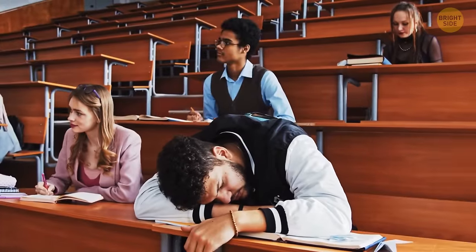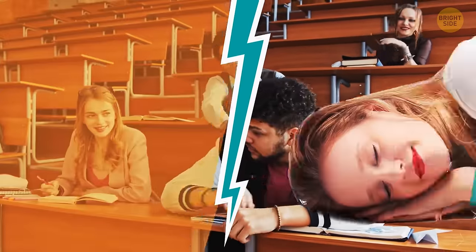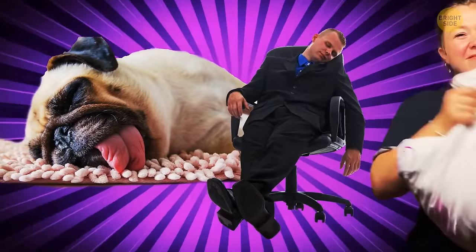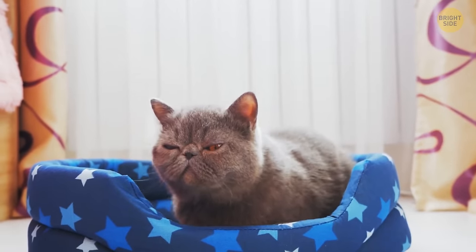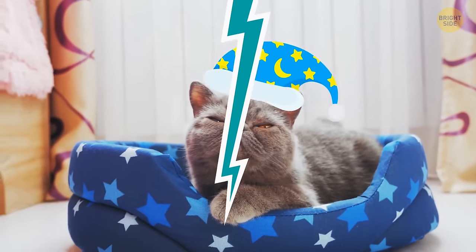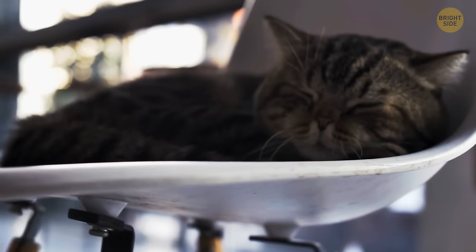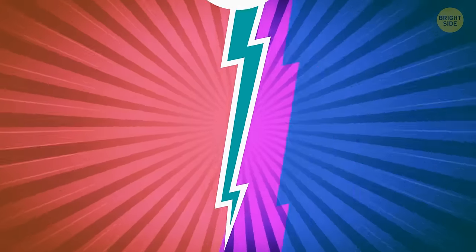The ability to fall asleep in any place and at any time means you're a good sleeper — myth. A good sleeper gets a proper amount of sleep and has a regular sleep schedule. And cats spending two-thirds of their life asleep? That's a fact.